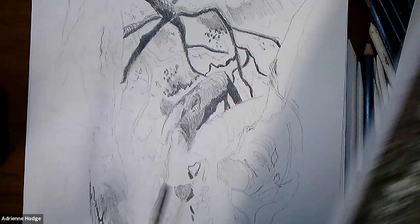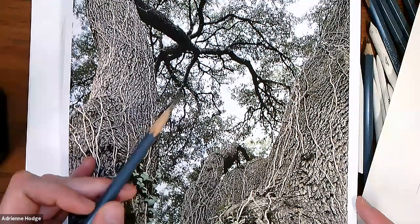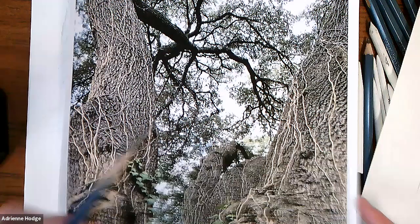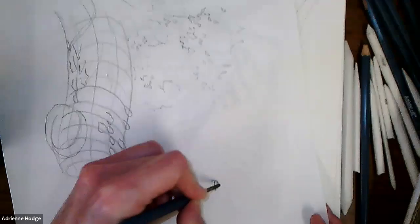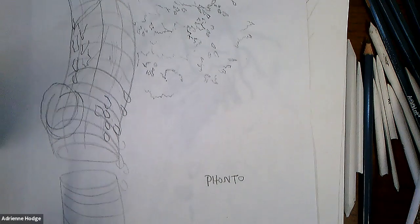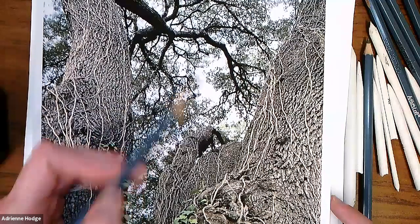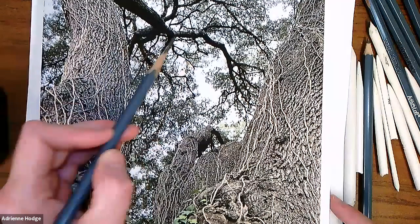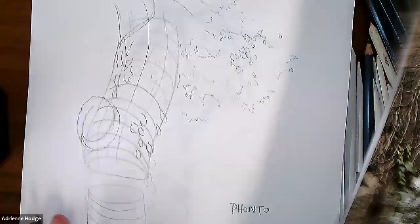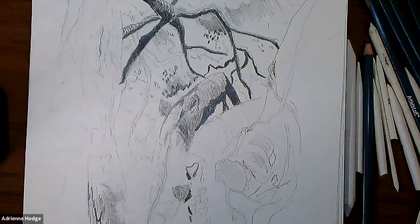Another trick is to take your photograph and invert it — flip the light so all lights become dark and all darks become light. You can do this in Photoshop or with apps; I like one called Phonto. When you invert the photo it becomes really easy to see those shapes of dark and light — the value shapes — because that's how we see the world. I'm going to jump to where I left off in my drawing and keep working from here.